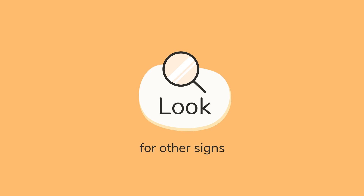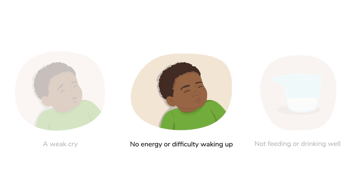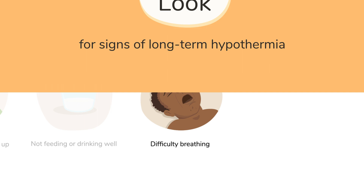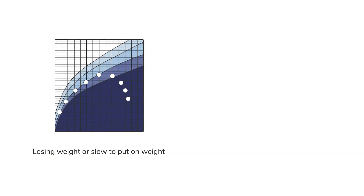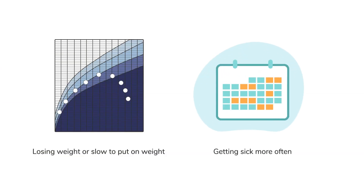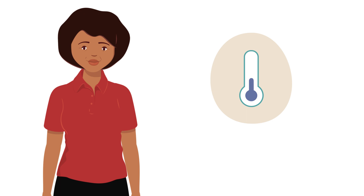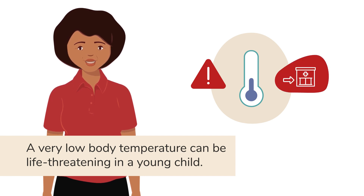There are other signs to watch for. If you see a child who has hypothermia, this is a danger sign. A very low body temperature can be life-threatening in a young child, and you need to refer them urgently for care and treatment.